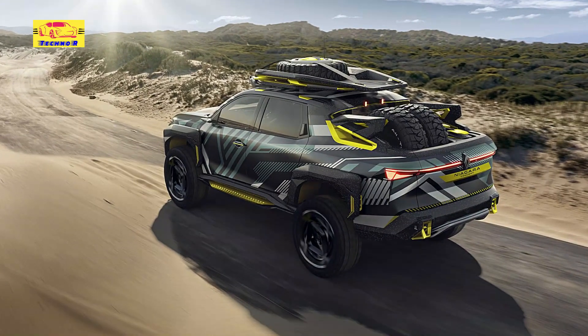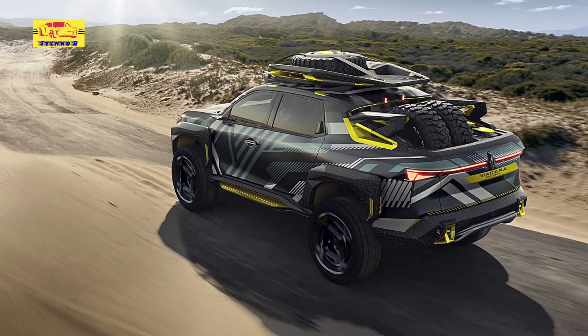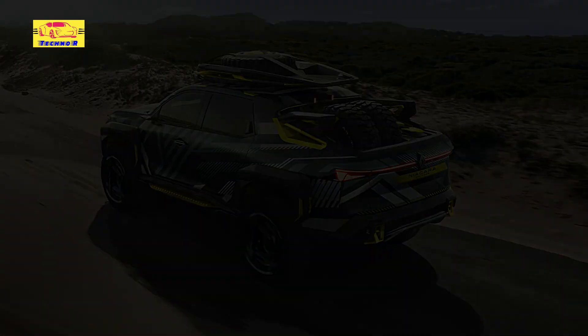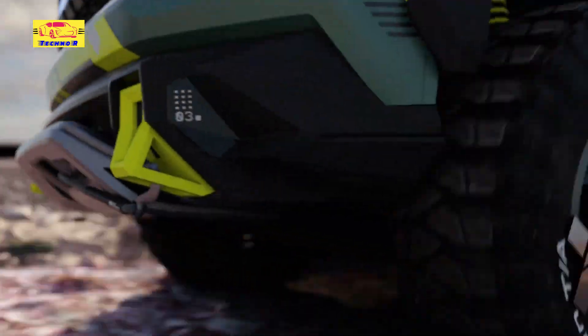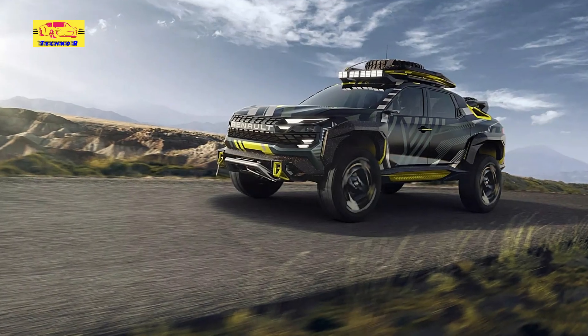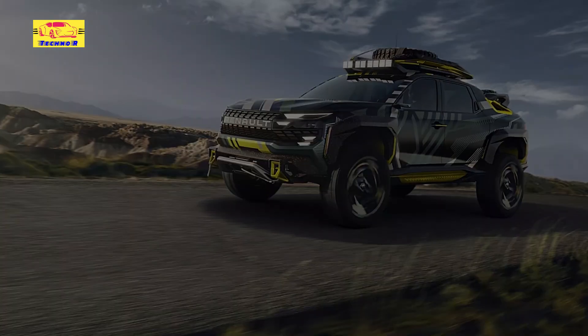The eight models inspired by the Niagara will be launched by 2027 and will be available worldwide in some of the 80 markets Renault operates — but not in the United States, where Renault ended its presence back in 1992 and has not returned since. Also built on the Renault Group modular platform, the Kardian subcompact crossover will be the first of the upcoming series.